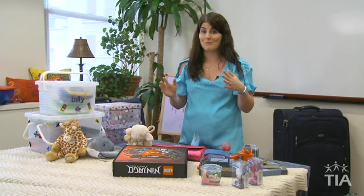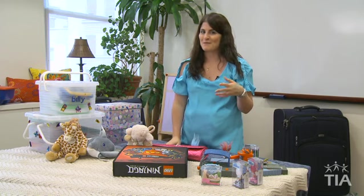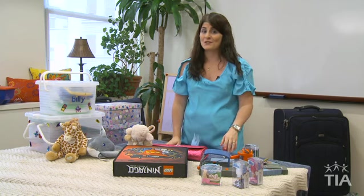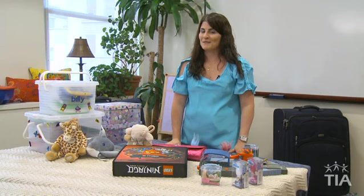I'm almost all packed up and ready to go — excited to go on vacation! Remember that when packing to travel this summer, these are just some examples of all the terrific toys we have to take on the go. Please check back to toyinfo.org often for more trends and information.